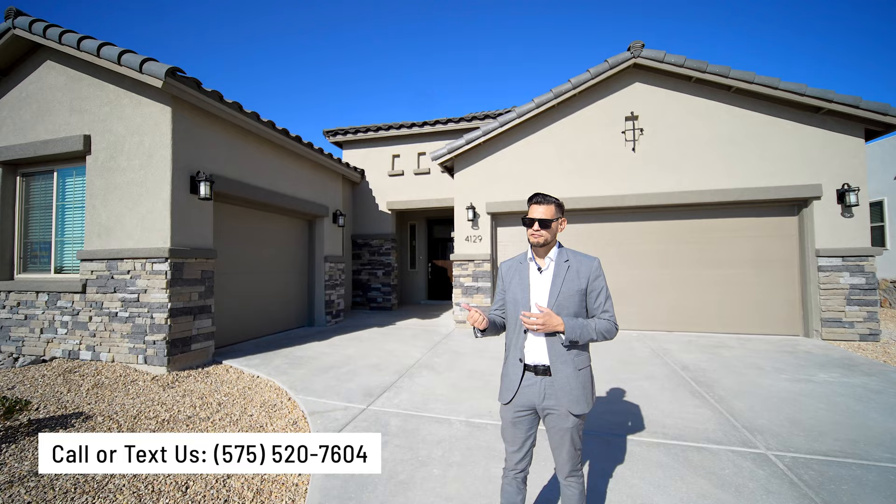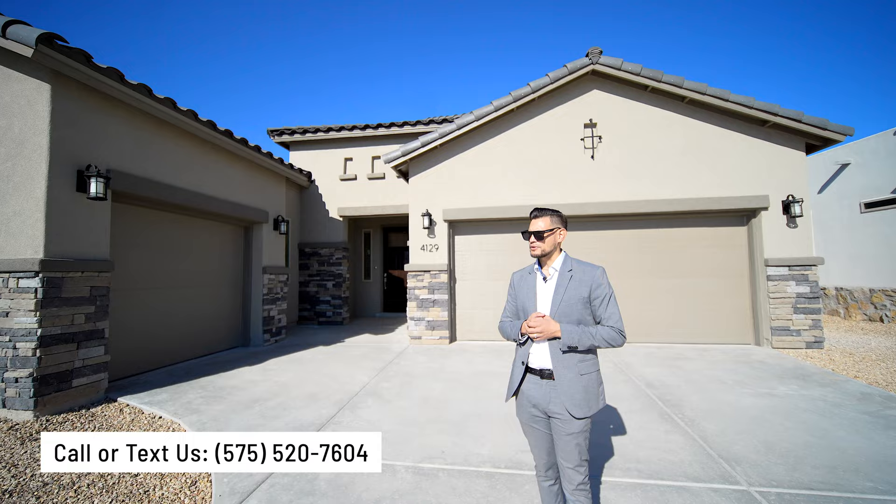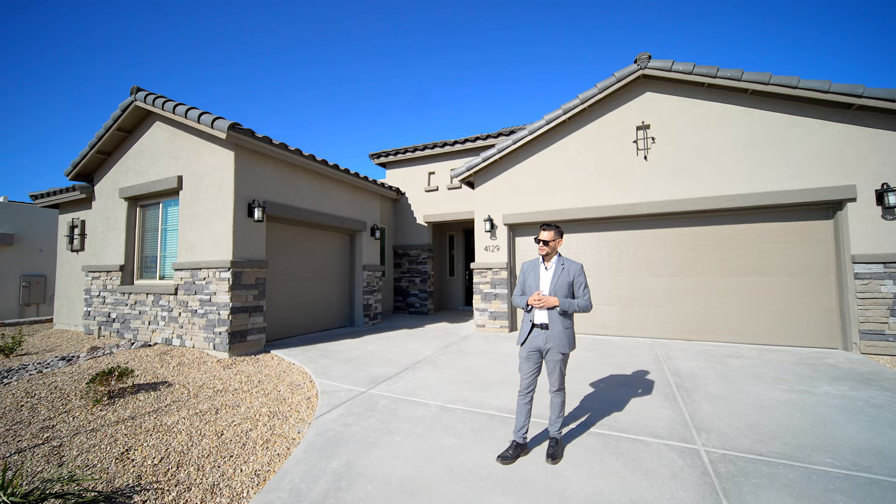We're also realtors, so if you have any questions — you're looking for a home, looking to list your home, or have any type of question — you can contact us, our number is going to be on the video. If you have questions about which builders in town are the best or which ones best fit you, contact us and we'll guide you in the right direction.